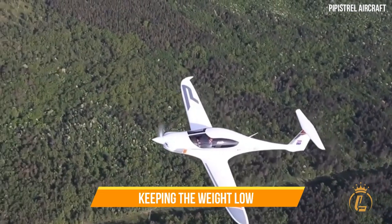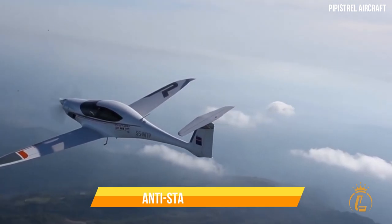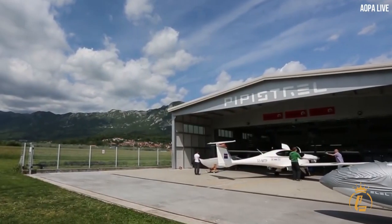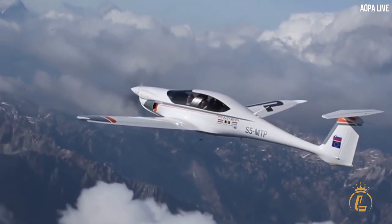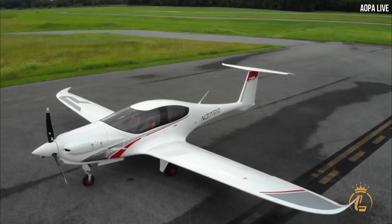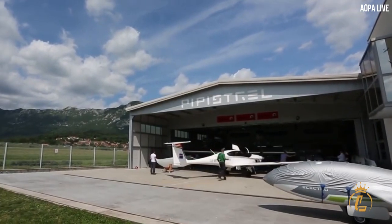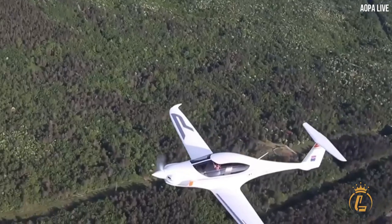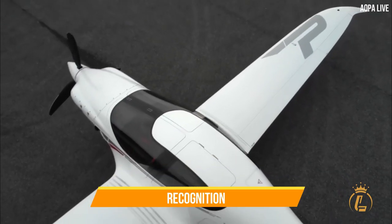Without next-generation materials, it would be difficult to realize Panthera's aerodynamic design while ensuring optimum safety and keeping weight low. Carbon fiber composites make up the majority of the aircraft's structure, with anti-static materials and Kevlar used in critical areas. Titanium is used for the retractable trailing-link undercarriage, providing increased strength and energy absorption while lowering system weight. All actuation systems are fully electric, removing the need for complex hydraulics, and all interior and exterior lighting uses cutting-edge LED technology.